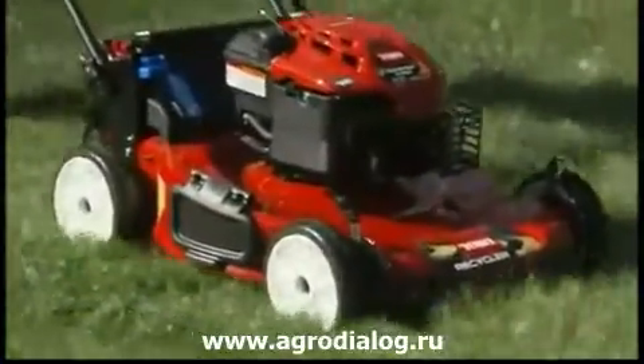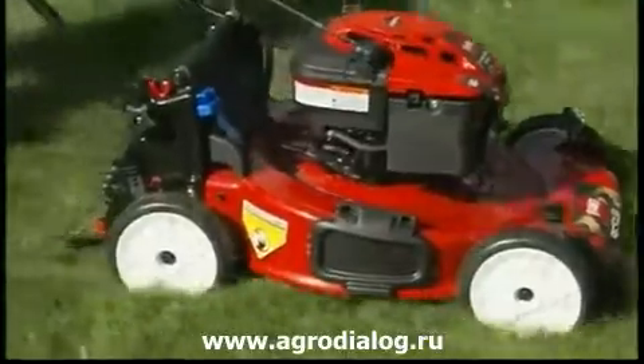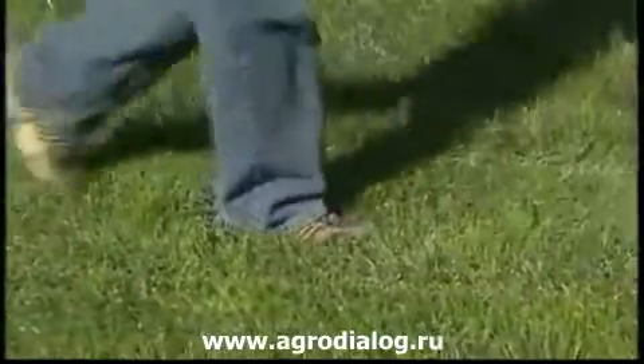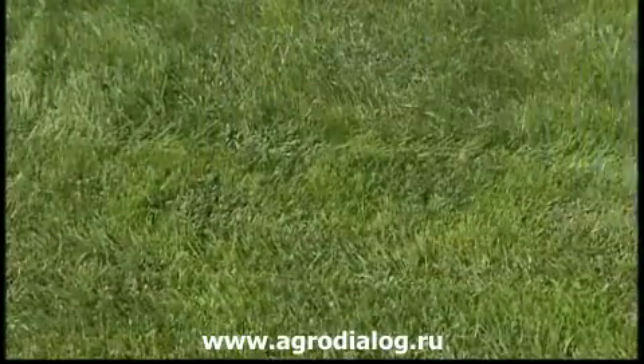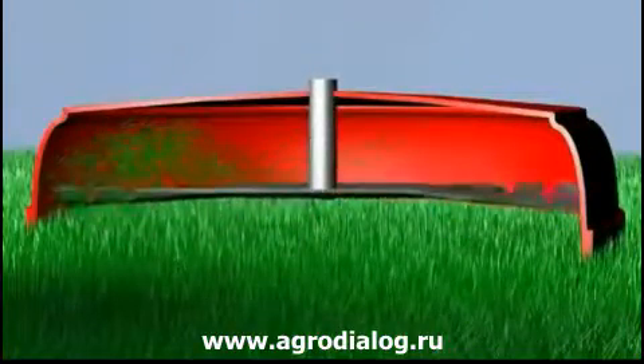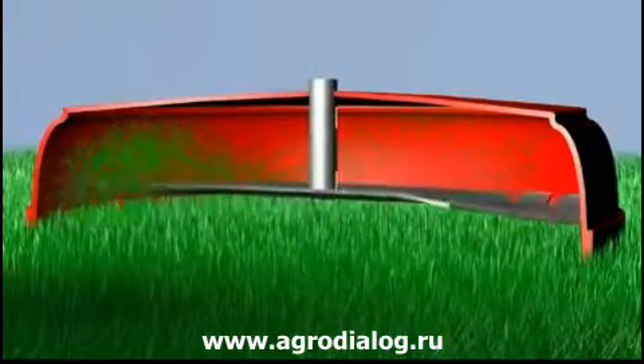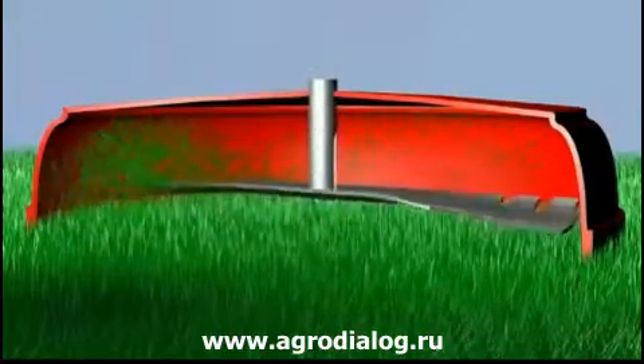Toro's patented Recycler mulching technology saves you the time and hassle of clippings disposal, while protecting the environment and improving your lawn. The specially designed front throw chamber and Toro's unique atomic blade work together to mince grass clippings and deposit them into your soil, promoting healthy, lush-looking turf.